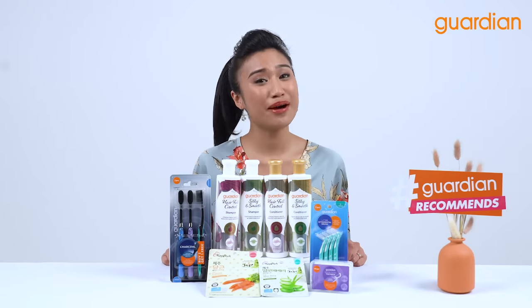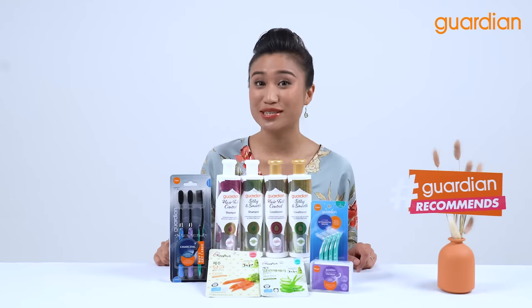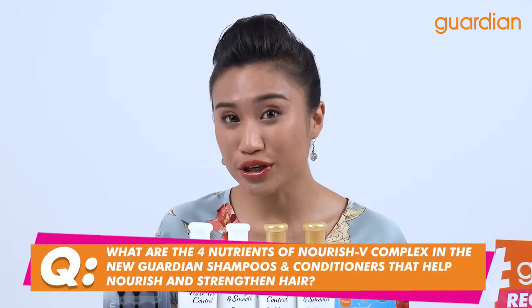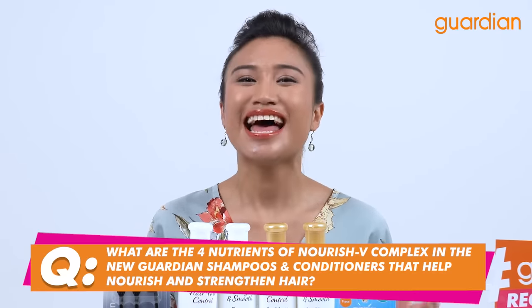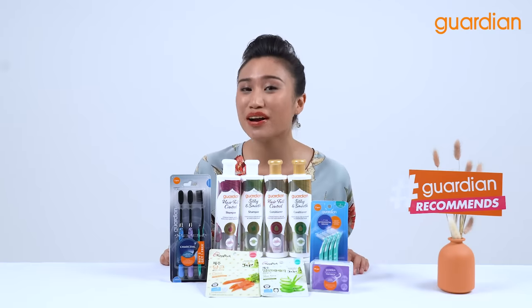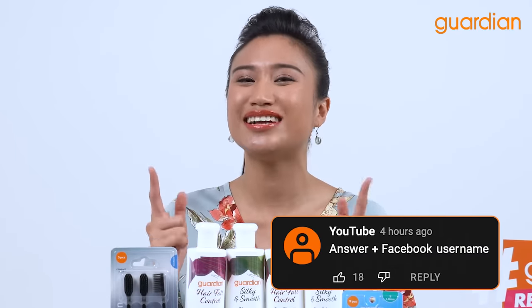Alright guys, we have come to my favorite part of any Guardian Recommends video, which is the giveaway! Now if you want to win some of these amazing products that you see here today, all you have to do is just answer one simple question. And the question is: What are the 4 nutrients of Nourish V Complex in the new Guardian Shampoos and Conditioners that help nourish and strengthen hair? If you know the answer, write it in the comment box down below. But remember, if you are commenting on YouTube, be sure to include your Facebook name right next to the right answer so that we will be able to contact you.